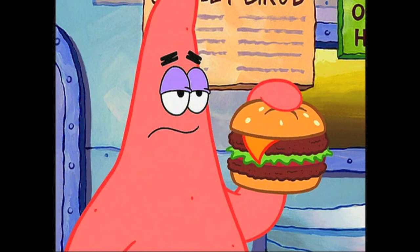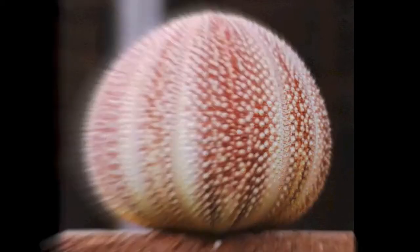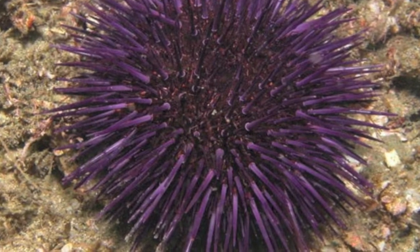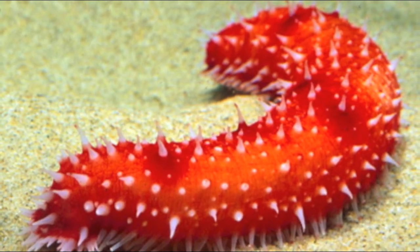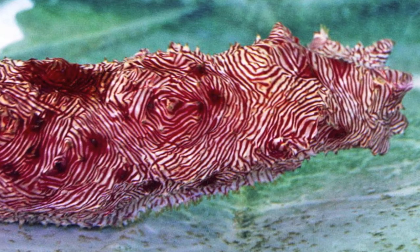Echinoderms have several methods of feeding. My friend Sea Urchin Sally uses a five-part jaw-like structure to scrape algae from rocks. Sea Lily Lily uses tube feet along her arms to capture floating plankton. My friend Sea Cucumber Carl moves like a bulldozer across the ocean floor, taking in sand and detritus.